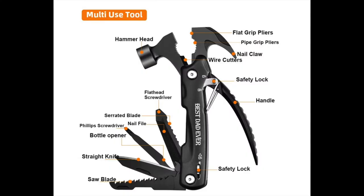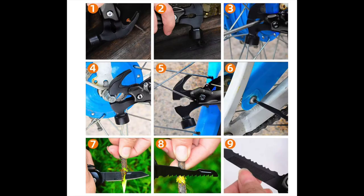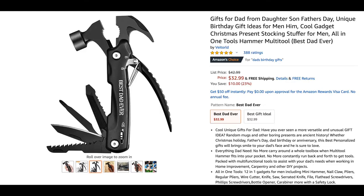Number eight is the portable multi-purpose tool. This unique gift for dad is a 12-in-1 gadget that includes a mini hammer, nail claw, pliers, wire cutter, knife, saw, serrated knife, file, flat head screwdrivers, Phillips screwdrivers, bottle opener, and more. Best of all, it's portable and lightweight. Right now it's at $32.99 on Amazon.